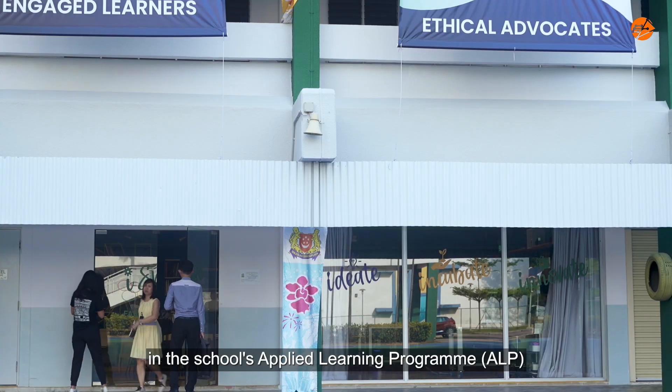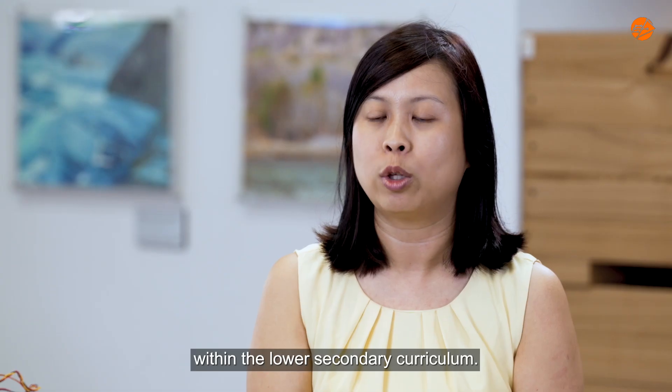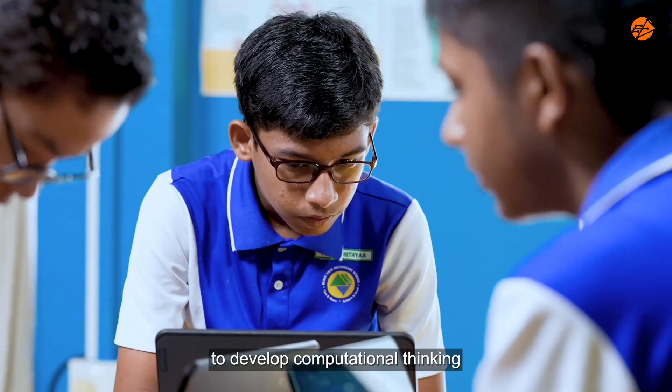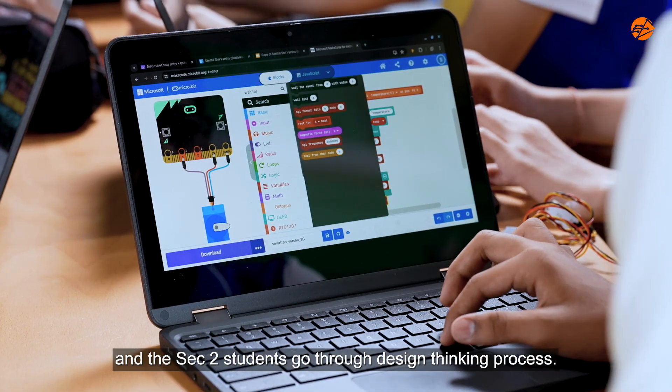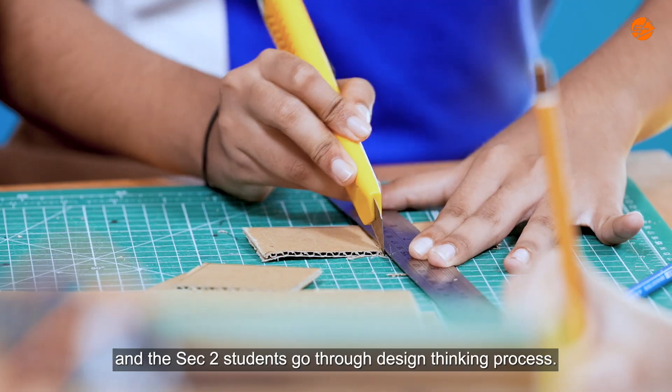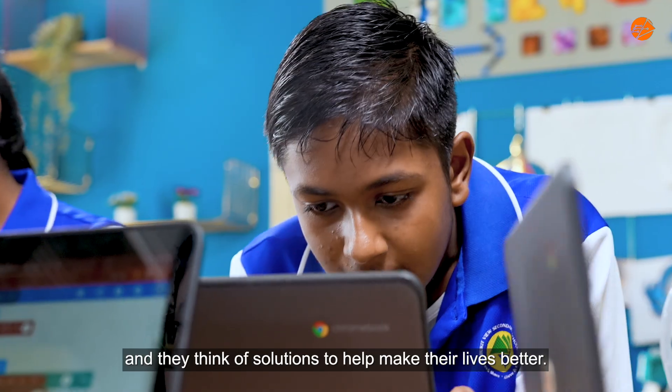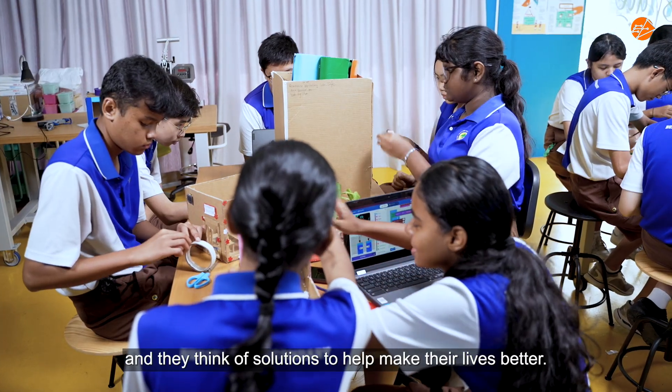3DSS uses the maker education approach in the school ALP within the lower SET curriculum. The SET1 students have the opportunity to develop computational thinking, and the SET2 students go through the design thinking process. They get to choose the group of users they want to help, and they think of solutions to help make their lives better.